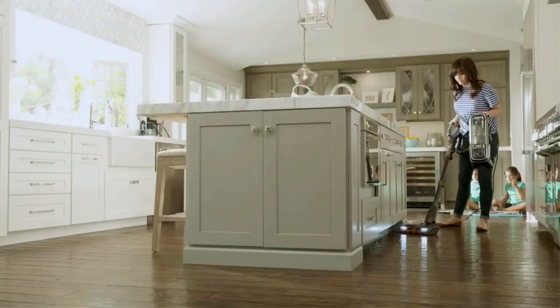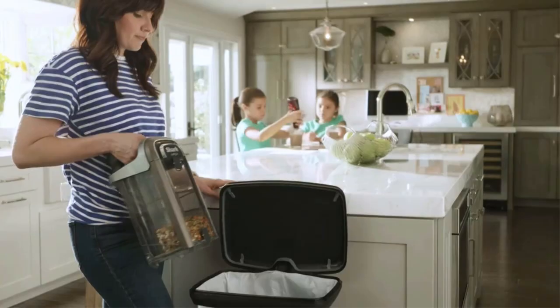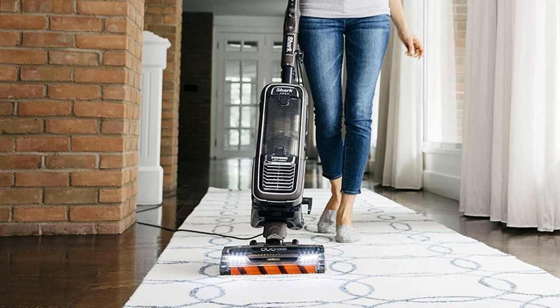After deep cleaning your home, the vacuum cleans itself. Its brush roll is engineered to clean itself and can pick up any amount of pet hair without getting tangled. Another praiseworthy feature of the AZ1002 Apex powered vacuum is the detachable pod that you can remove to clean under furniture. You can also detach the nozzle to clean furniture, stairs, or upholstery above the floor.